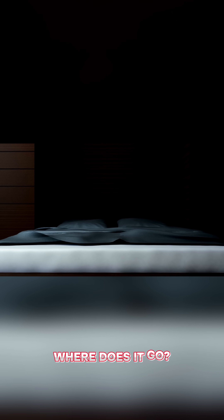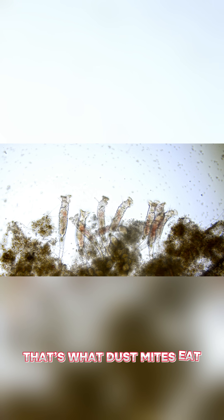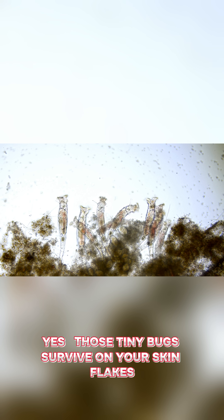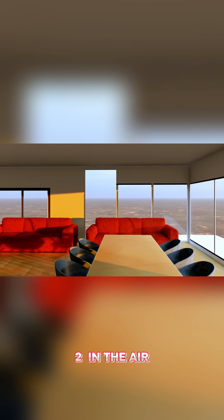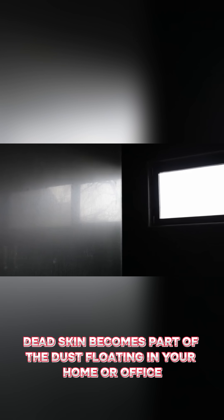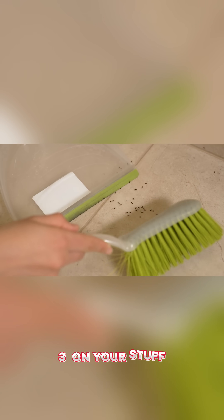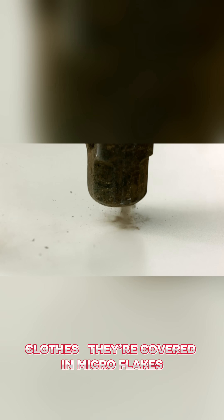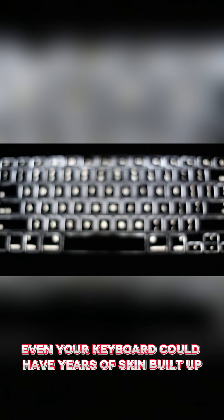Where does it go? 1. Into your bed — up to half the dust in your bedroom is dead skin. That's what dust mites eat; those tiny bugs survive on your skin flakes. 2. In the air — dead skin becomes part of the dust floating in your home or office. It might even be in the sunlight beam you see by the window. 3. On your stuff — phones, furniture, clothes — they're covered in micro flakes. Even your keyboard could have years of skin built up.